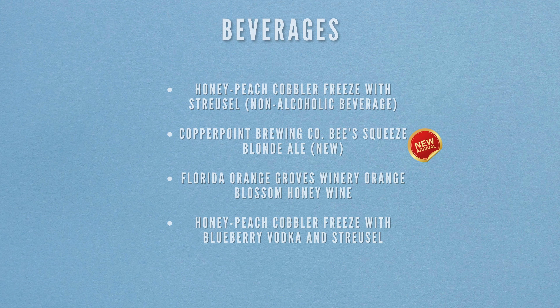For beverages at the Honey Bee Bistro, there's the honey peach cobbler freeze with streusel as a non-alcoholic option, then the Copper Point Brewing Co. Beast Squeeze Blonde Ale which is new to the menu, the Florida Orange Grove Winery Orange Blossom Honey Wine, and finally the honey peach cobbler freeze with blueberry vodka and streusel.